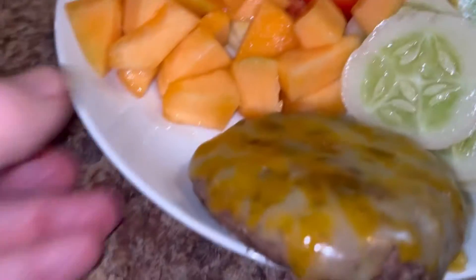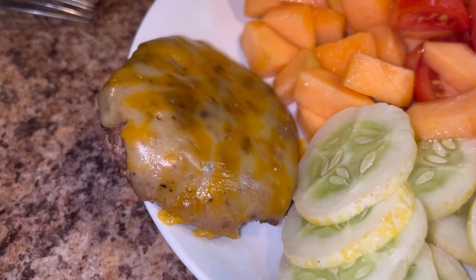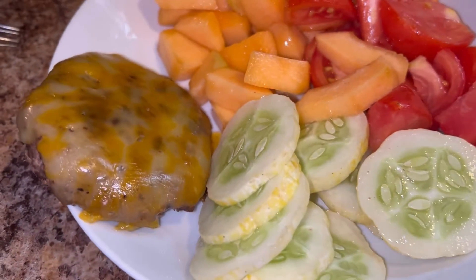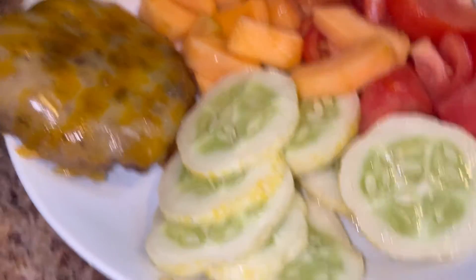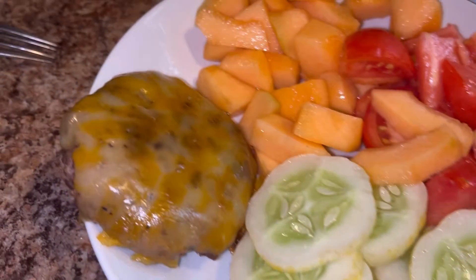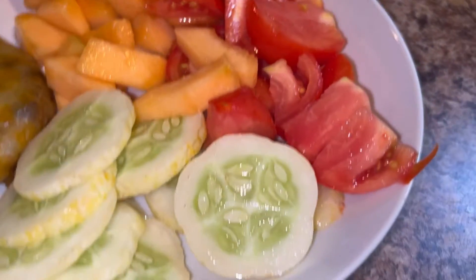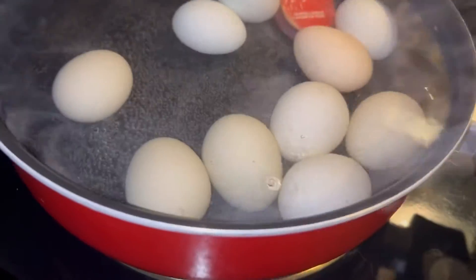It's my fresh tomatoes from my garden, the rest of my cantaloupe from the food pantry. I made sirloin beef burgers last night for supper, and that's a patty I have left with melted Kobe Jack cheese. The cantaloupe and the meat are from the food pantry, and the tomatoes and cucumbers are from my garden.